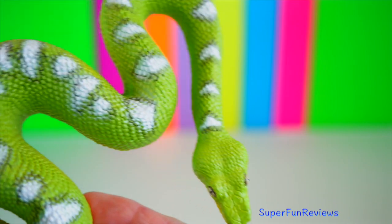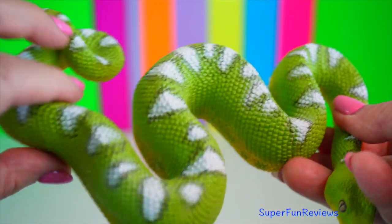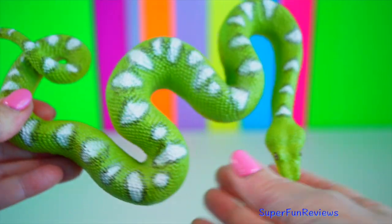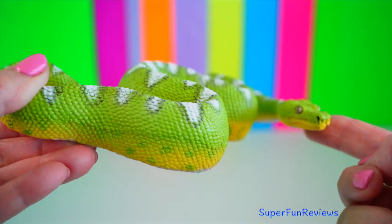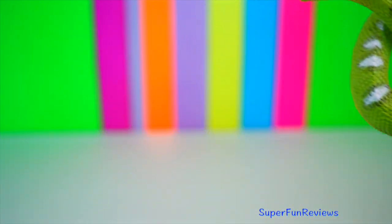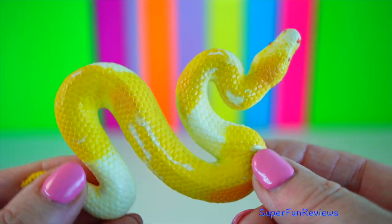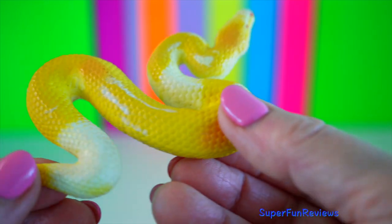Emerald tree boa. They have a prehensile tail which they use to secure themselves in a tree in their distinctive coiled pose. They have sharp teeth which pierce prey, and they will then coil around the prey to constrict it and kill it. Yellow ball python. They are not venomous and don't have fangs, so a bite may not be as severe as other snake bites.